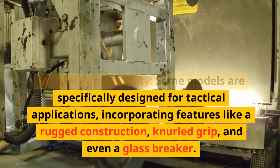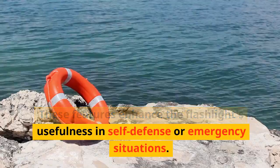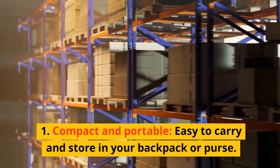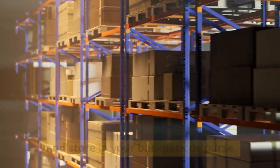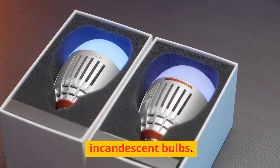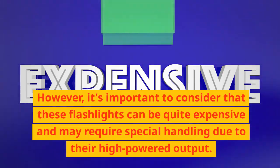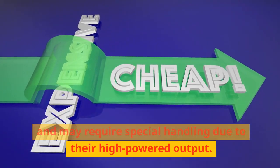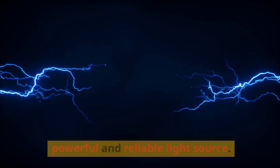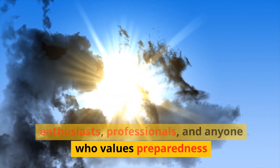Tactical functionality: some models are specifically designed for tactical applications, incorporating features like rugged construction, knurled grip, and even a glass breaker, enhancing usefulness in self-defense or emergency situations. Additional benefits include compact and portable design, fast charging, long LED lifespan, and versatility for camping, hiking, hunting, fishing, and car emergencies. However, these flashlights can be expensive and may require special handling due to their high-powered output. Overall, XHP99 flashlights are an impressive choice for anyone needing a powerful and reliable light source.